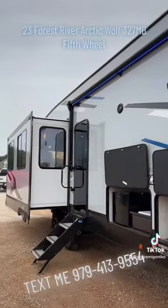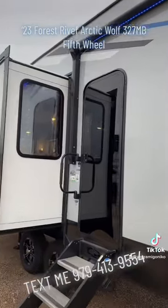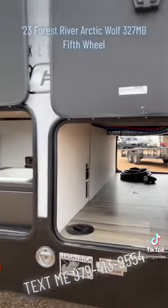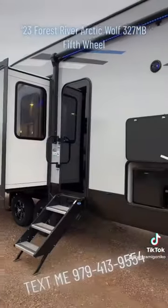This RV is 37 feet 10 inches total from the bumper to the tongue and weighs just under 9,200 pounds. Arctic Wolves are an aluminum frame, which is stronger and lighter than wood.